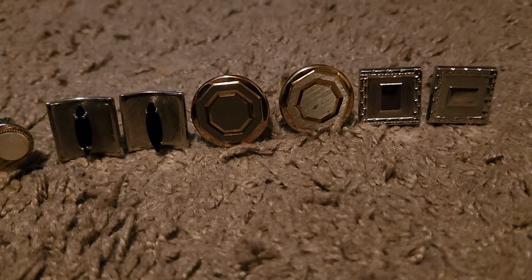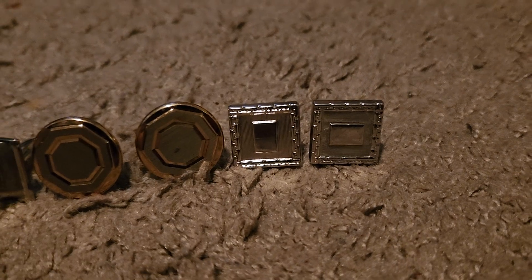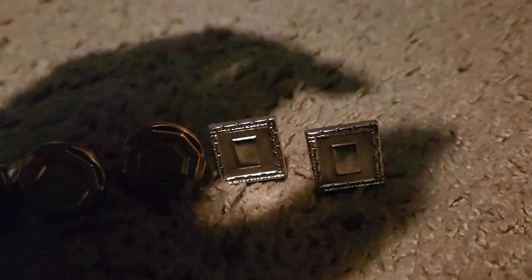Got this circle, hexagon, gold. And these several cube rectangles.